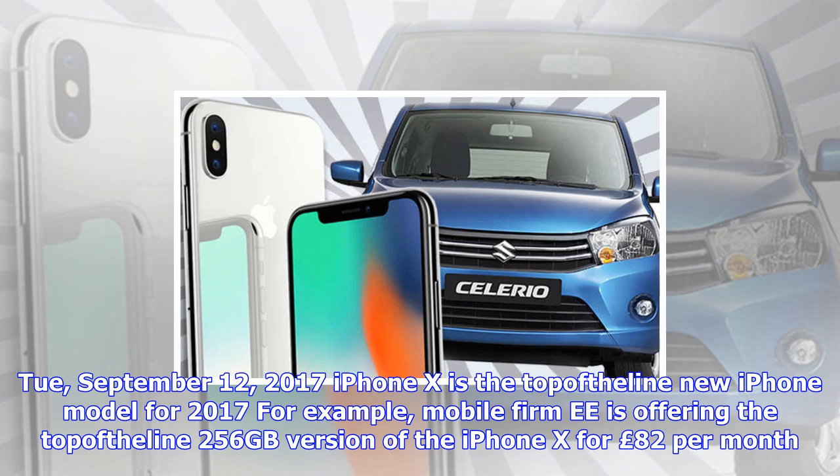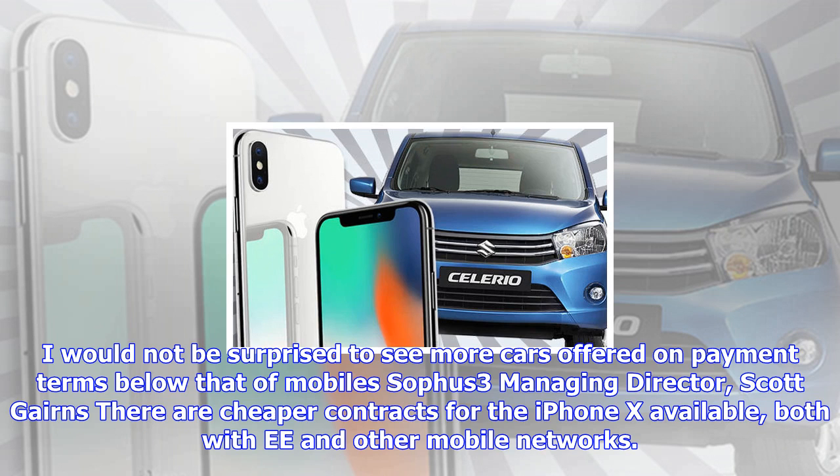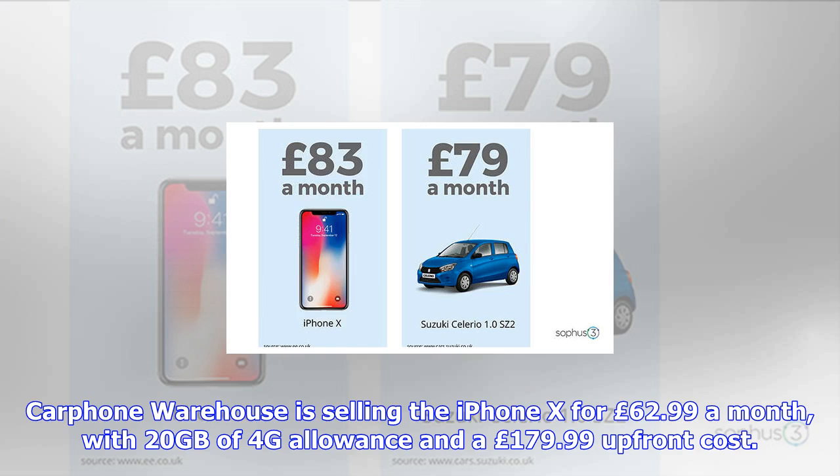SOPHUS3 managing director Scott Gairns said mobile has converged with mobility. This new benchmark in car finance is fuelled by increasingly competitive monthly finance rates from a growing list of rival finance providers, and the challenge to hit year-end sales targets. He added he would not be surprised to see more cars offered on payment terms below that of mobiles before the end of the year.